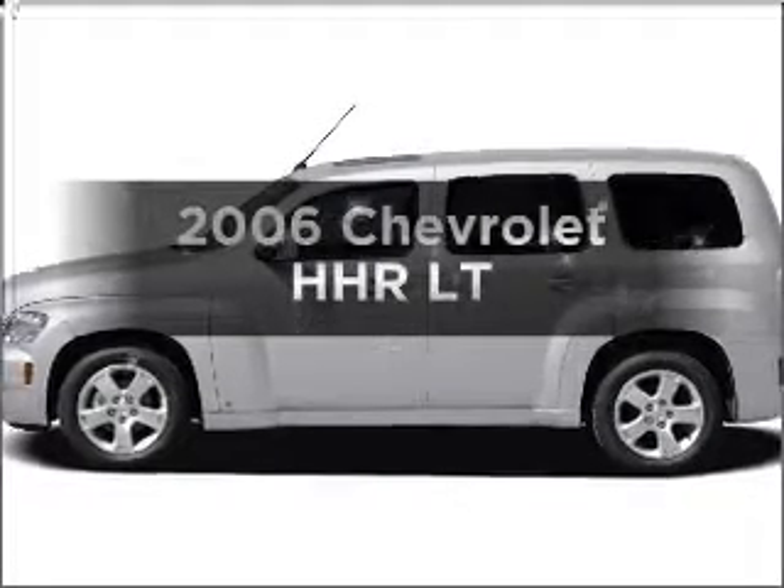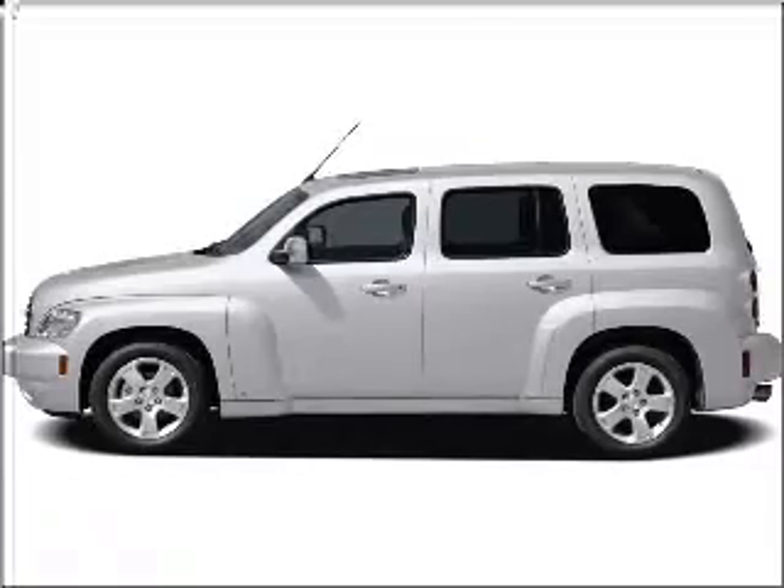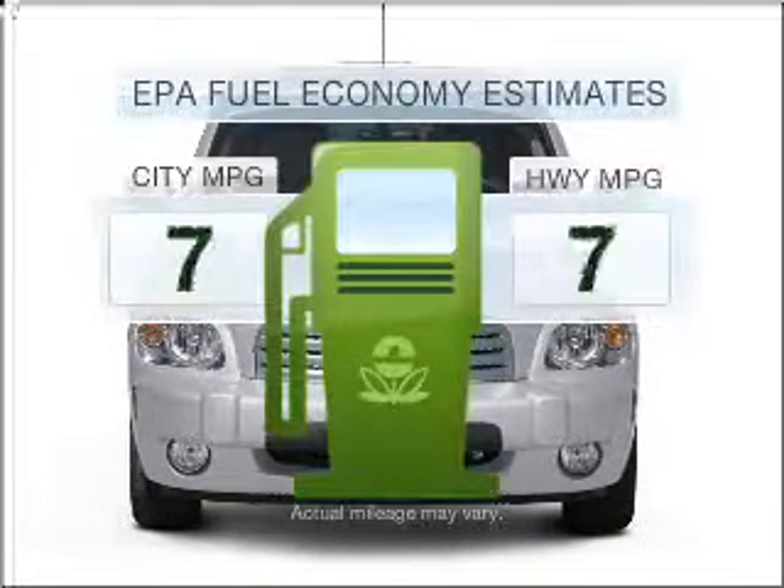Presenting the 2006 Chevrolet HHR. If you're looking for an automobile with great attributes, look no further. Save your money.